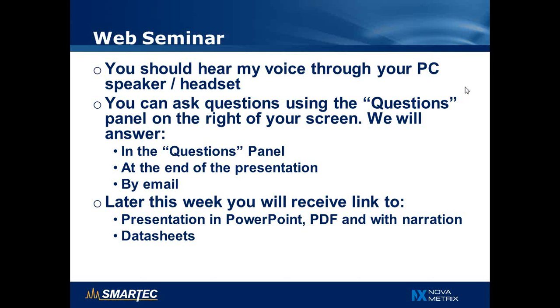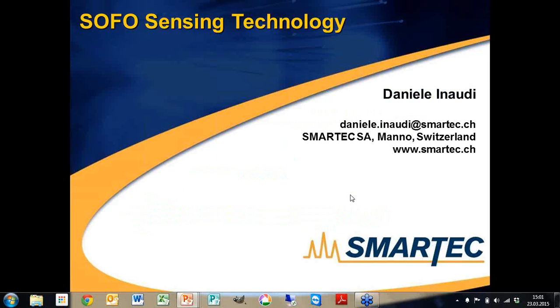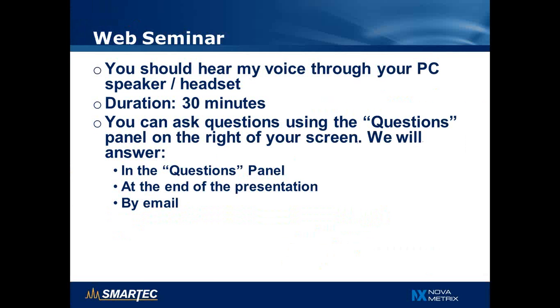We will start in a couple of minutes. By now you should hear my voice through your speaker. This presentation will last about 30 minutes and during the presentation or at the end you can ask questions using the questions panel on the right-hand side of your screen. We will answer in the same panel, at the end of the presentation, or for more complex questions by email in the next few days.